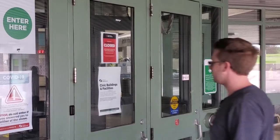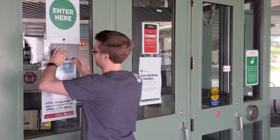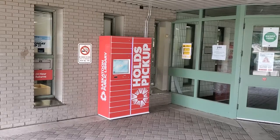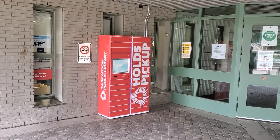Hi, my name's Aaron. I work for the Saskatoon Public Library. Sometimes I wanted to pick up my holds outside of the regular library operating hours, but I didn't have that option. That is, until now! With the new holds locker at SPL, I can pick up my holds even when the library is closed.